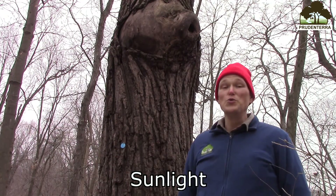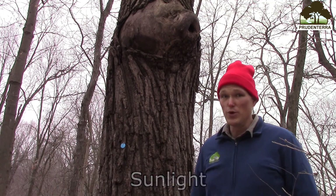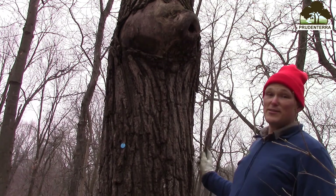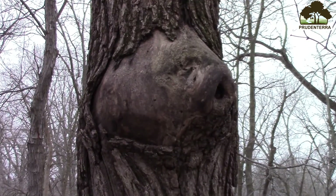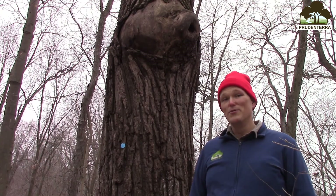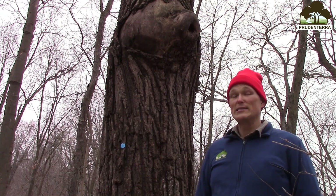Sunlight is one of the few tools foresters have in their toolbox. Too much sunlight in a woodland causes trees to grow lateral branches. See this? This is a scar from an old lateral branch that has since fallen off this black walnut tree. Too little sunlight in a woodland reduces the rate of growth of trees and makes them weak and less likely to thrive.